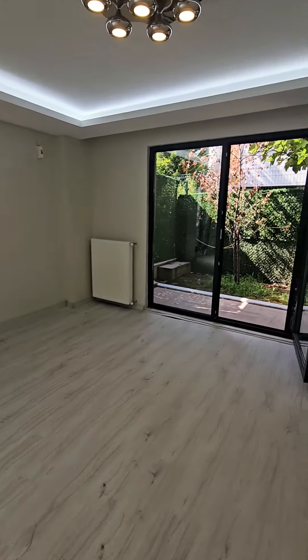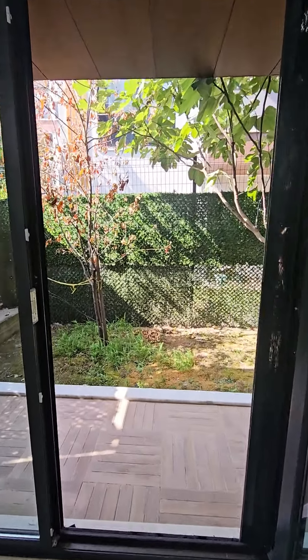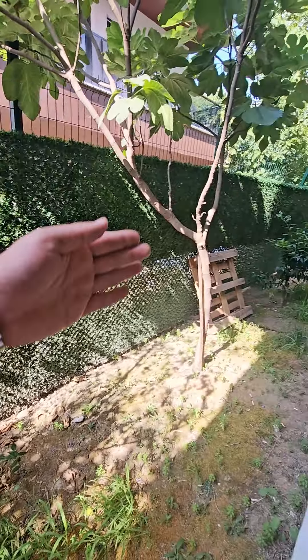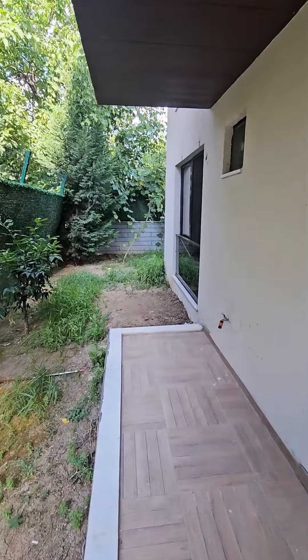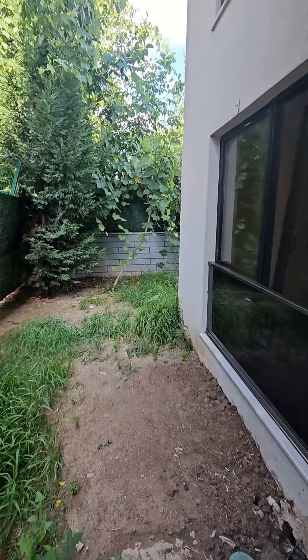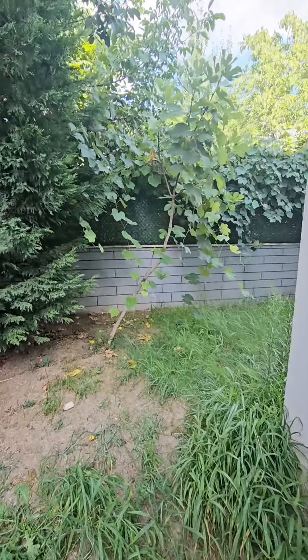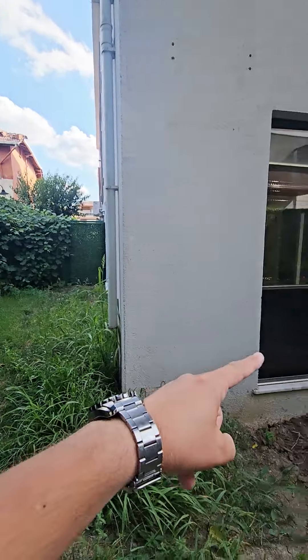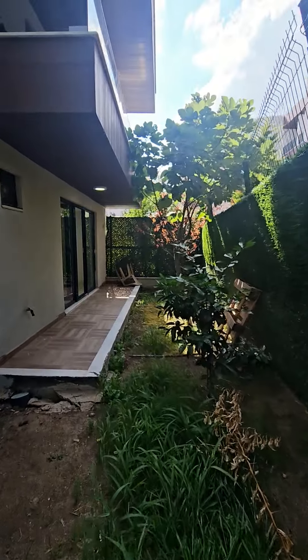The apartment is clean and useful. This side is the garden — closed off by green fans, so nobody can see you. Corner garden, two plus one for sale apartment in compound. This is the garden from this side all the way to the other side.